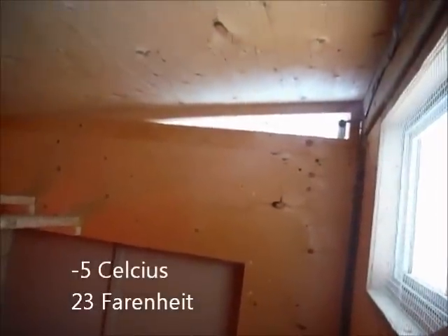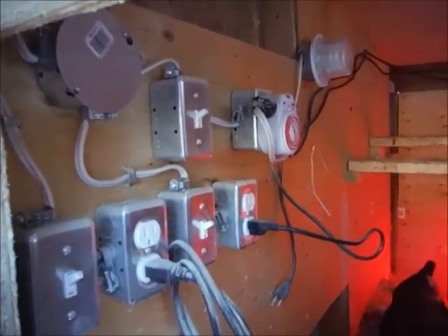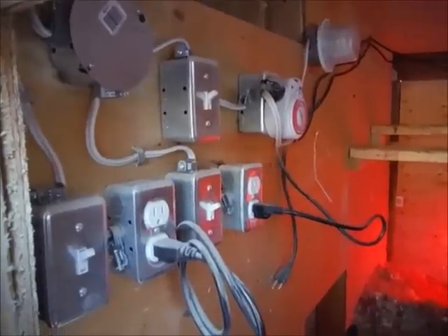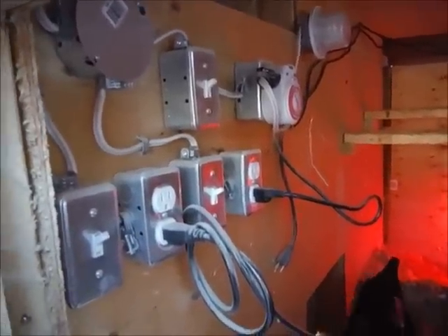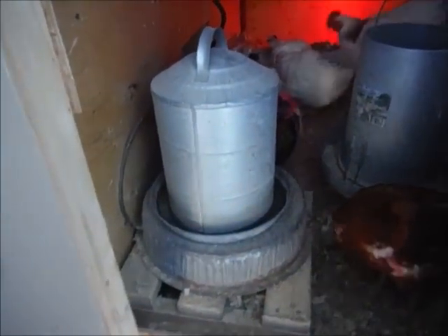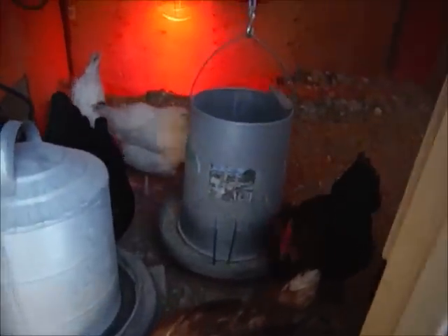There is a vent on that side which is always open. They're up on the roost right now. We've got a light on a timer so we can wake them up a little bit earlier — trick them into thinking they have a longer day. We've got electricity for the heat lamps and for the water heater.